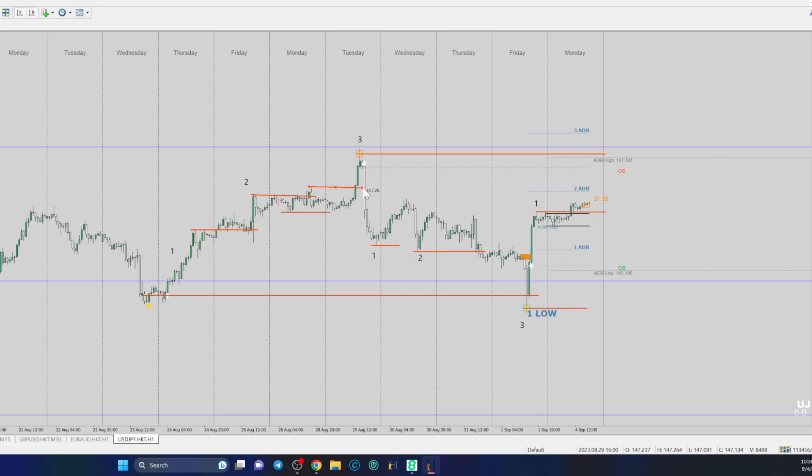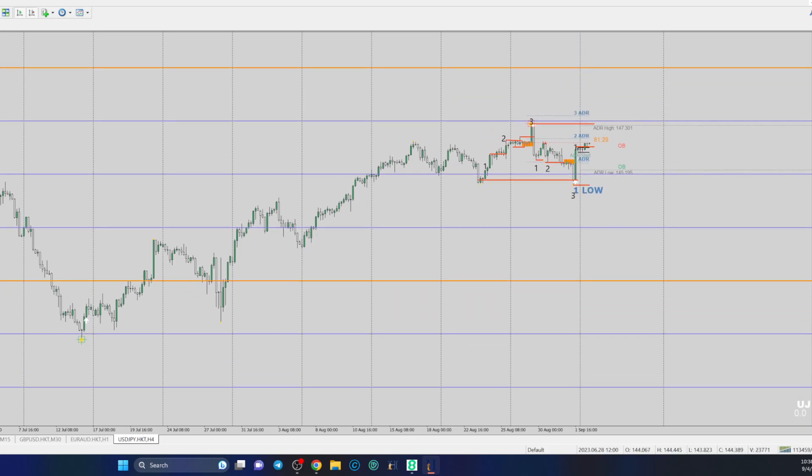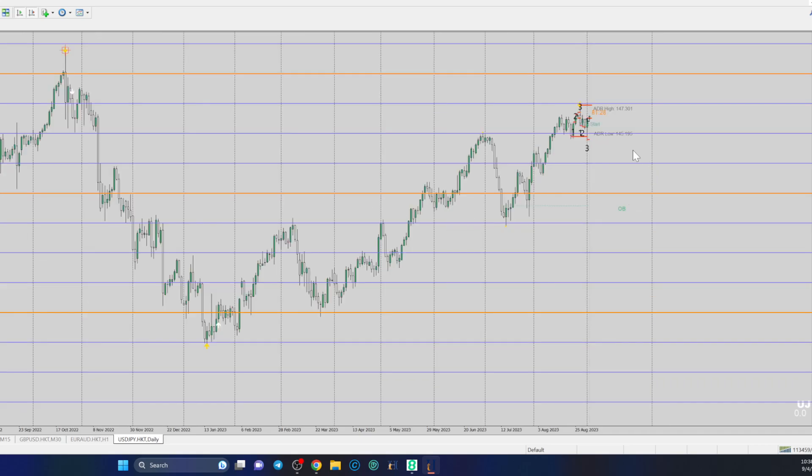That high is going to be the target. Let me go to H4 and then the daily. When you have that, you need to figure out how to get out — sometimes you go back and see where price once was. I'm going to take those highs up there and use that as my target.